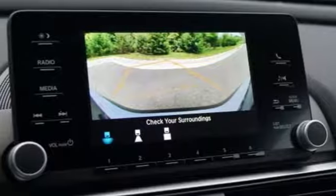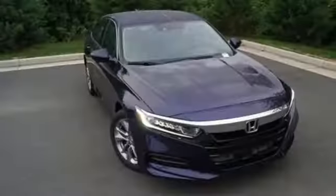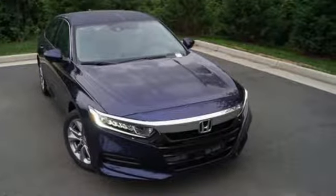Aluminum wheels, gas pressurized shocks, and intercooled turbo inline four-cylinder engine. See what it can do when you take it for a test drive.